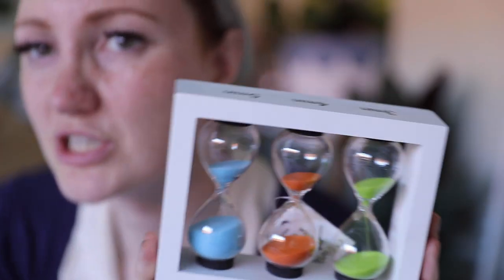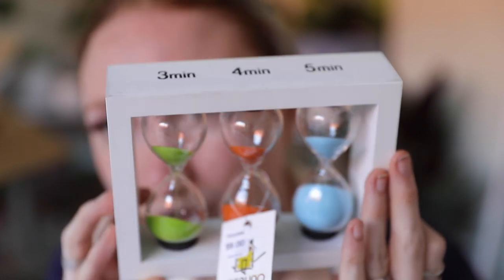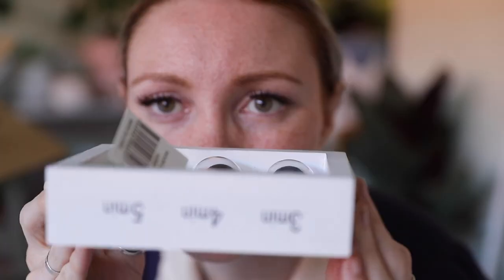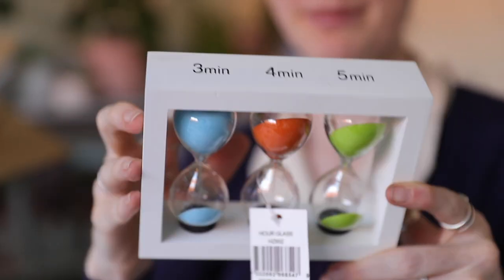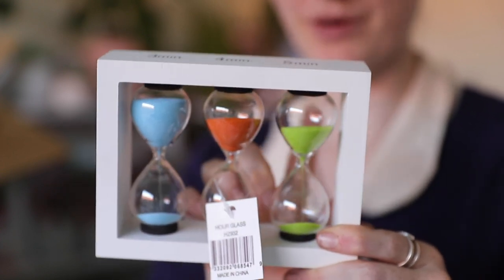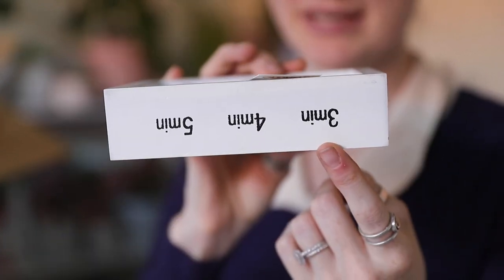We also got this timer, which I was very excited about when I saw it in the store. But then when we brought it home we noticed something. We have three minutes, four minutes, and five minutes — green is three, orange is four, and blue is five. When you turn it upside down, now it says three, four, five — but three minutes is the blue, four minutes is the orange, and five is the green. So on this side green is five minutes, but on this side green is three minutes. I don't know a lot, but I know that's not right.